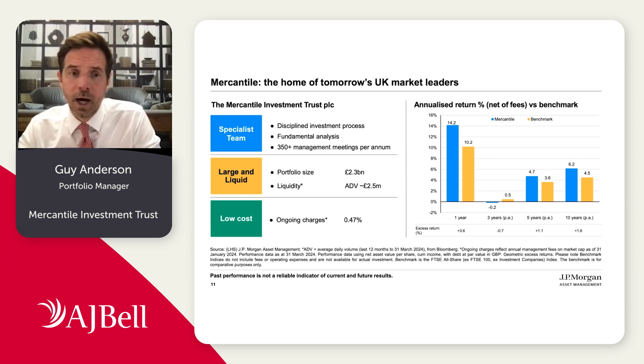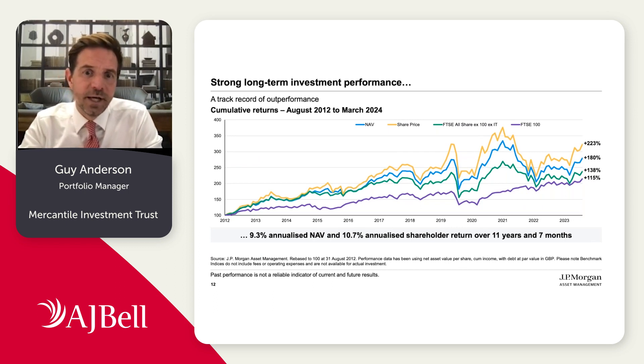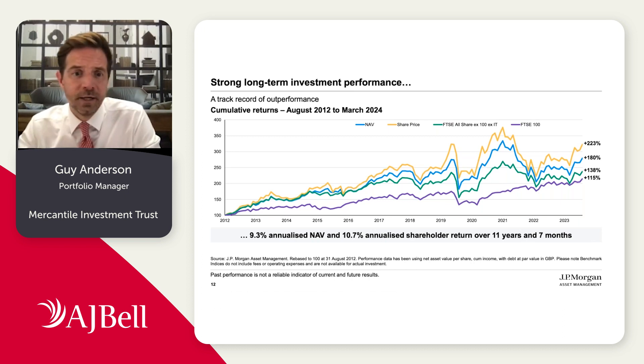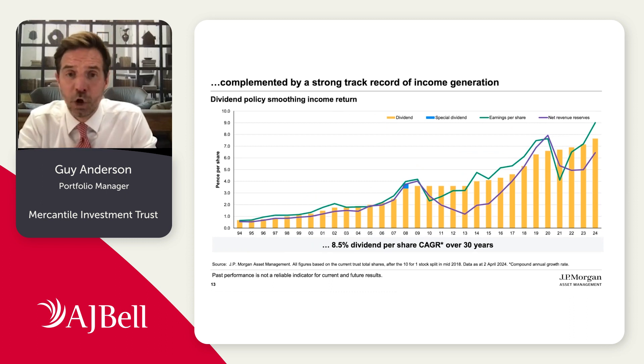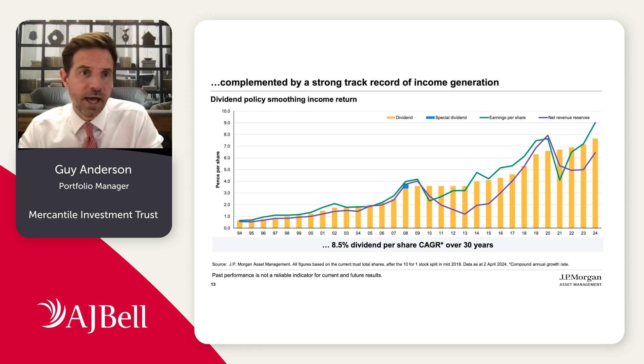The benefits of scale come through with the ongoing charges. In terms of returns, they have not been completely linear over time, but since I came on board in 2012, it has annualized around 10% return over that time period. Whilst long-term capital growth is absolutely our focus, the board of the investment trust also has a goal to grow the dividend at least in line with inflation. Going back around 30 years, the dividend has grown at about an 8.5% CAGR and has never been cut. This year we increased the dividend by 7% — pretty healthy growth.